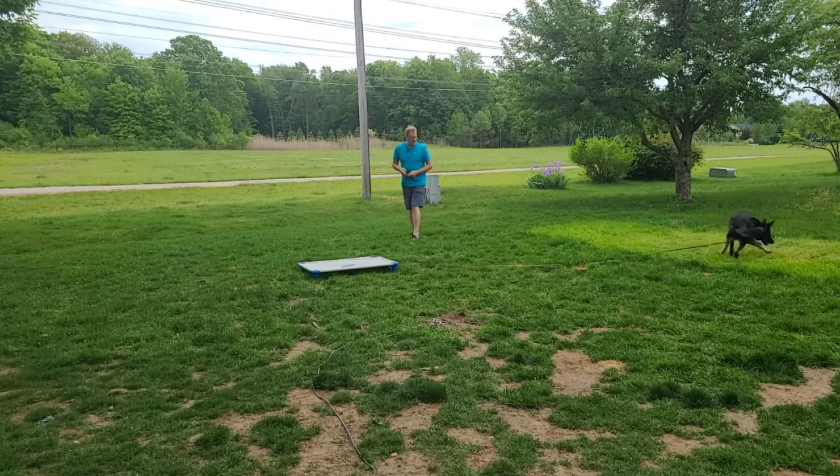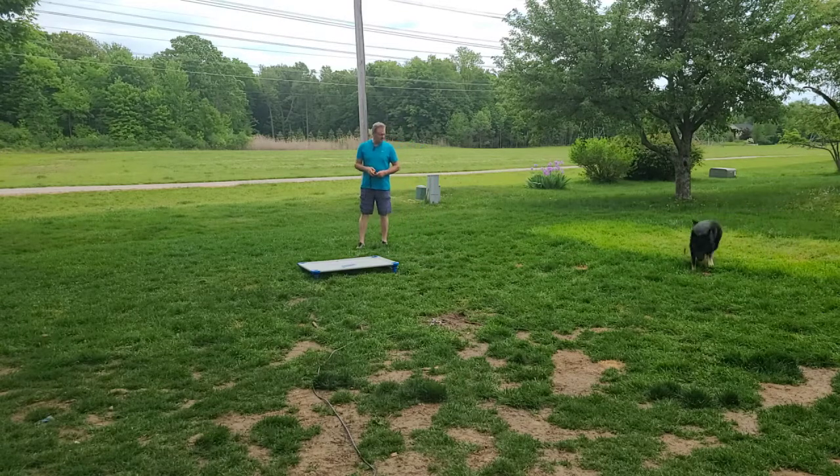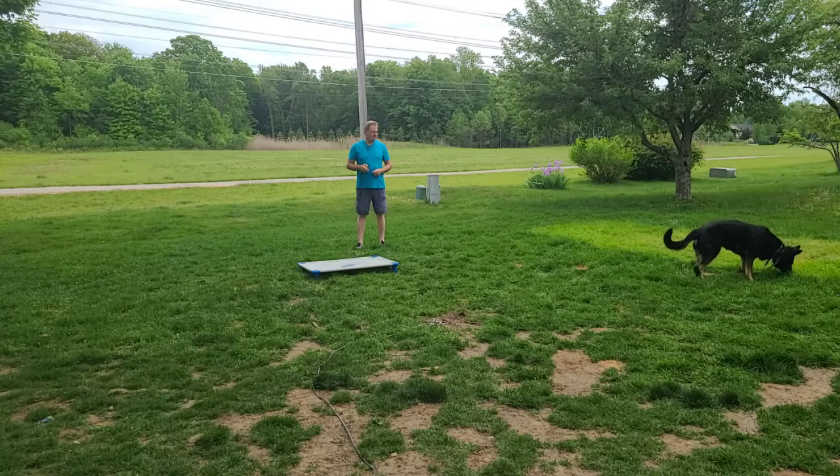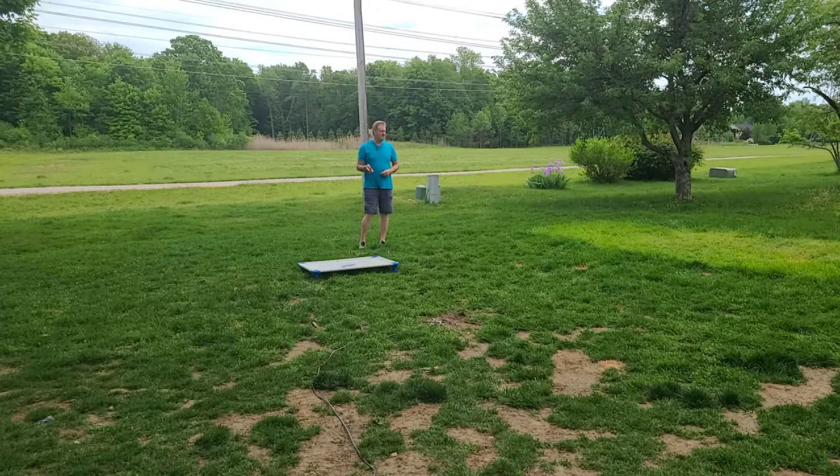And then we can use the e-collar as well to get some control off leash if we need it. So I've been using the tone command to get her to come. She's distracted right now in some sense. Let's use that.